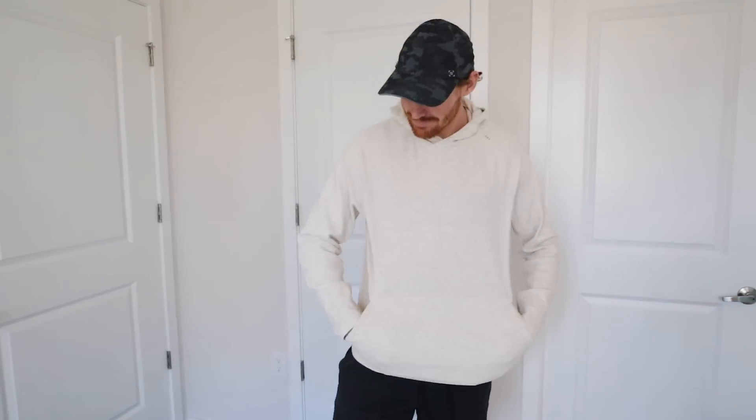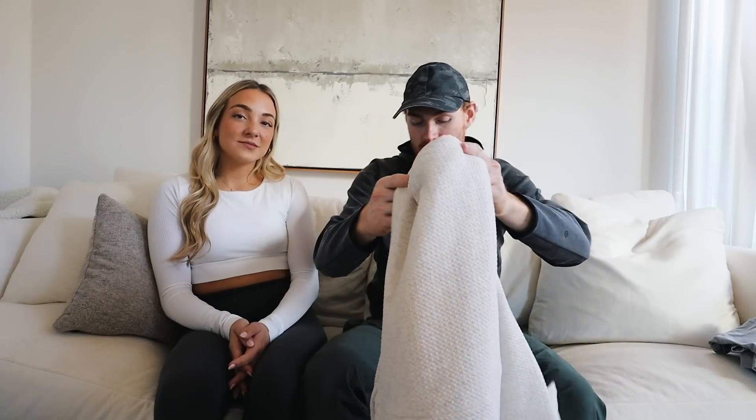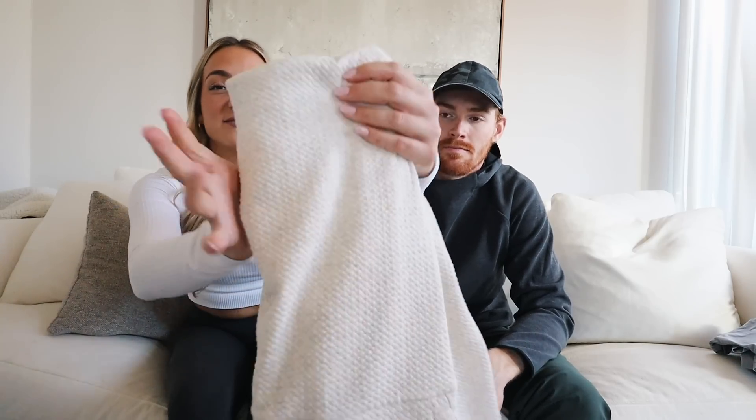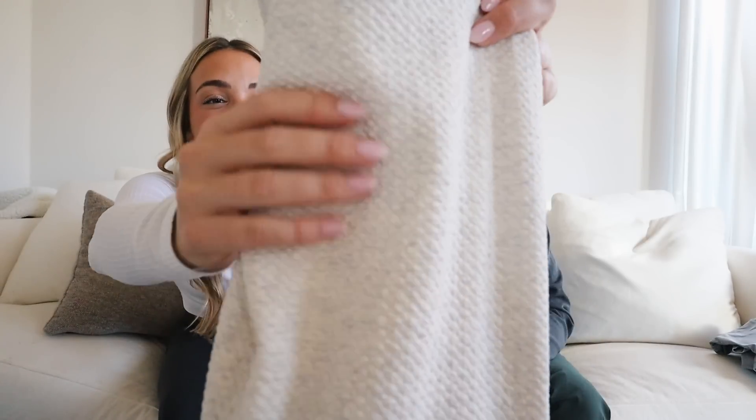For an even cozier option, the At Ease Hoodie — I get this also in Large, and this is a new cream color I haven't seen before. I love the At Ease style because they make it in pants, shorts, and crew neck, which I have all of. I really love this material — it's kind of textured, not quite waffle knit, but really cozy and soft. The light gray one became so iconic; every single guy has it.